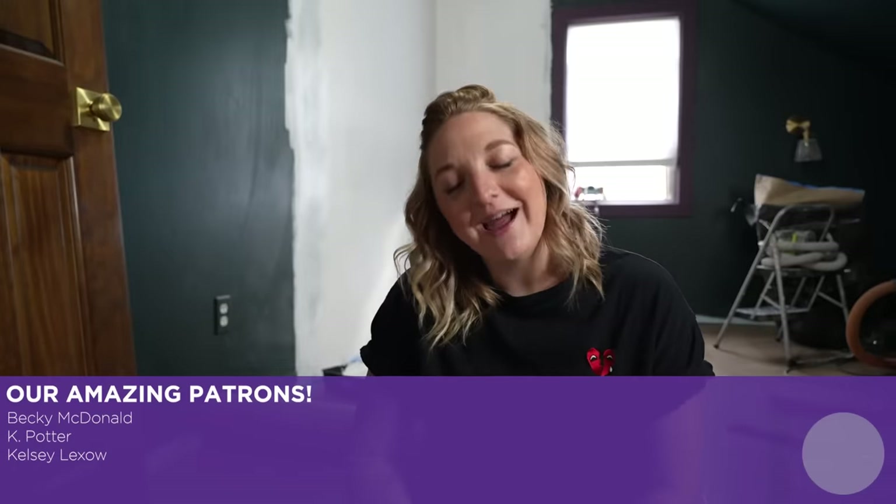Of course, my friends, as always: stay positive, stay creative, love your magic, and I'll see you next week.